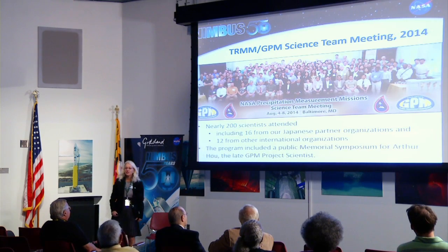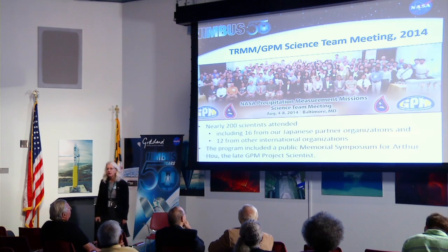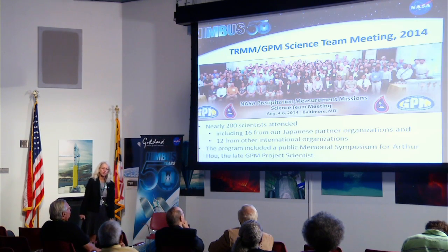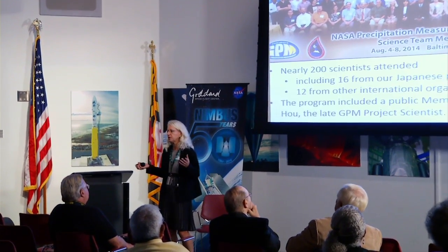Here's the TRMM and GPM science team — we're massive. We had almost 200 people at our last science team meeting with international representation, about 16 people from Japan who are our partner, and 12 other countries represented. The reason is we can't rest on just measuring precipitation in the U.S. or Japan. Precipitation is a global phenomenon, and we really need to know where it's precipitating, how it's changing during climate change, at both the global and local five-kilometer scale, and frequently.